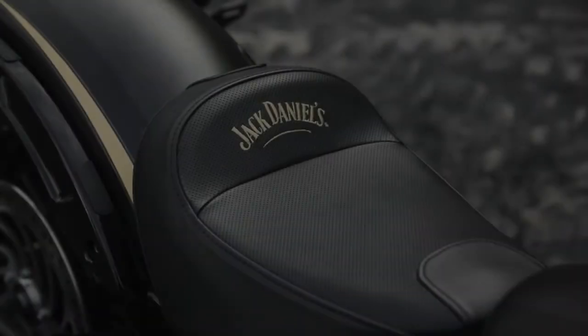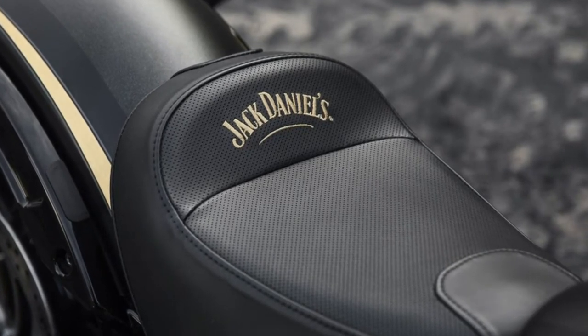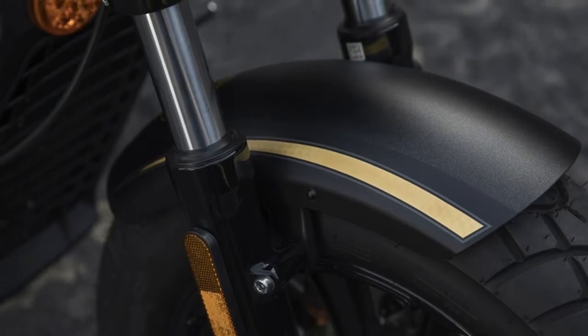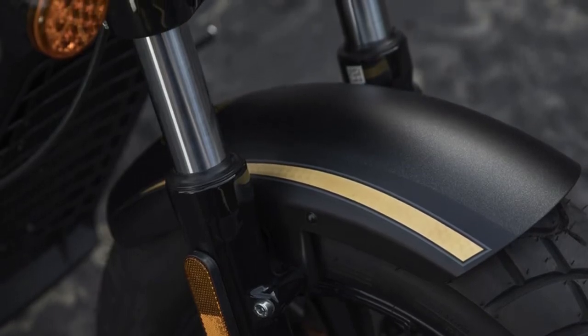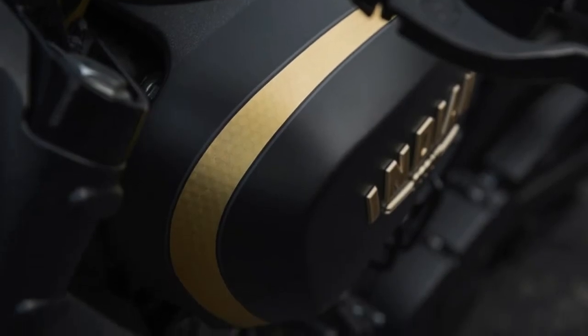Just 177 examples, each individually numbered, will be produced globally. The limited-edition bike is based on the stripped-down 100-horsepower Indian Scout Bobber with its chopped front and rear fenders and knobby tires, but adds several ultra-premium features.